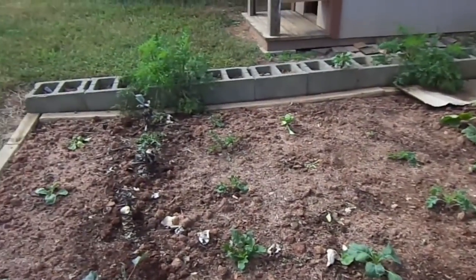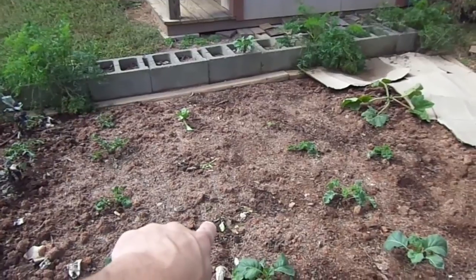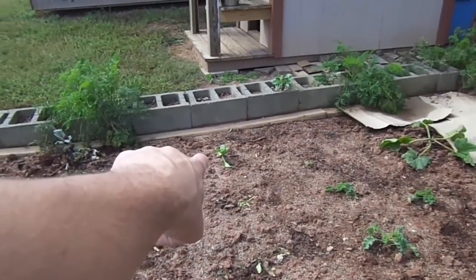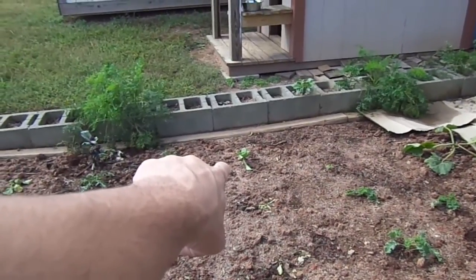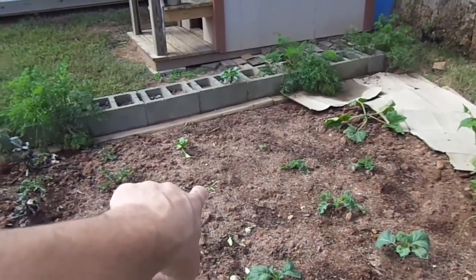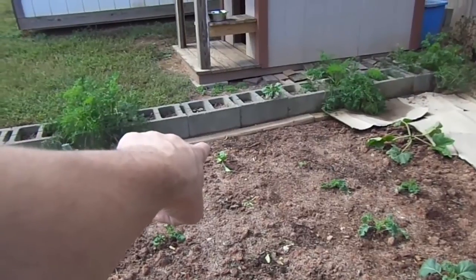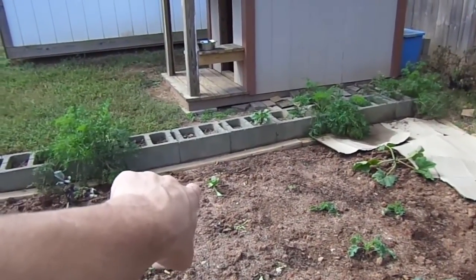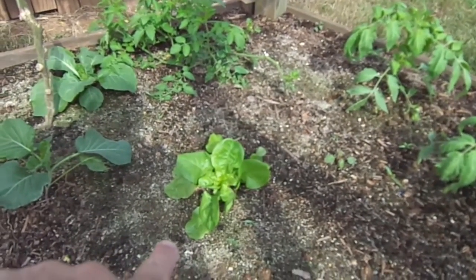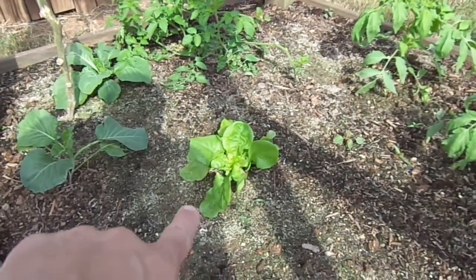The last thing I planted was three bibb lettuces — one that's dead, one in the middle that's dead, and one over there that's just struggling to stay alive. I came back from a weekend after it rained for one solid day and these were dead. But look over here at the Mittleider bibb lettuce in the Mittleider bed — massive amount of difference.